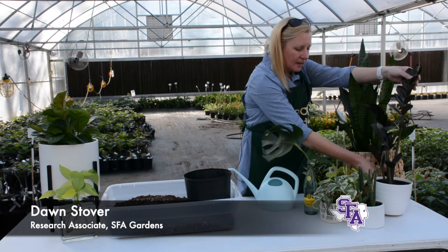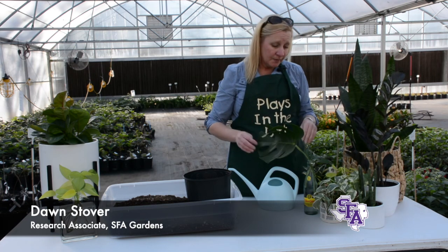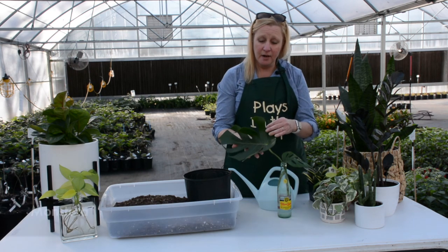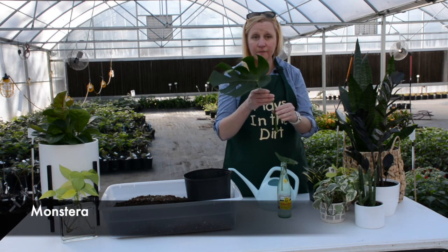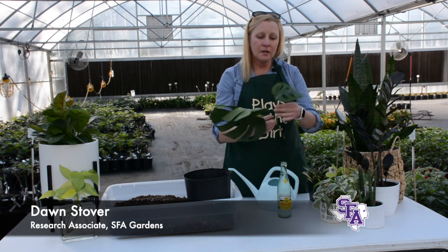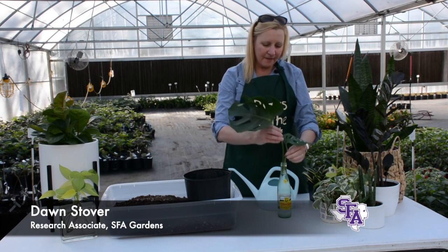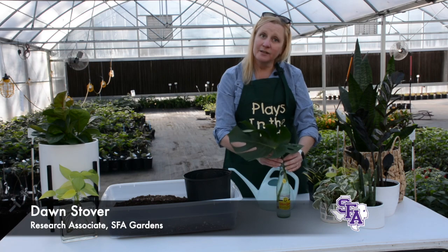All of the plants I just mentioned are fairly good in low light situations. Another plant I've found very easy to grow is the monstera. This is just a leaf from my plant at home since it's a fairly large plant. There's also a smaller cousin called 'little swiss' — it sort of looks like swiss cheese. I find them very easy to grow, but they do like a little bit more of a brighter light situation.